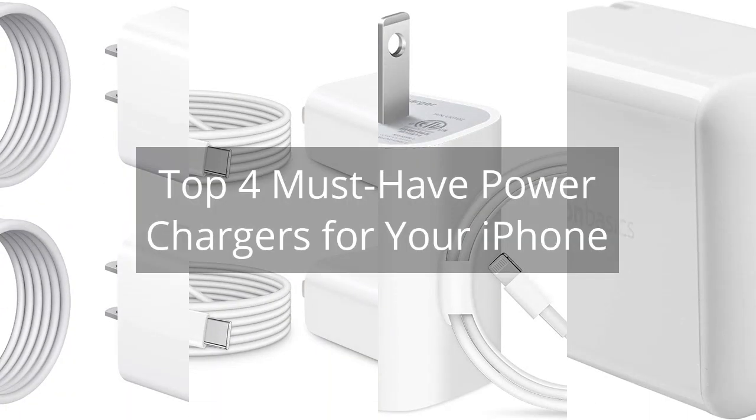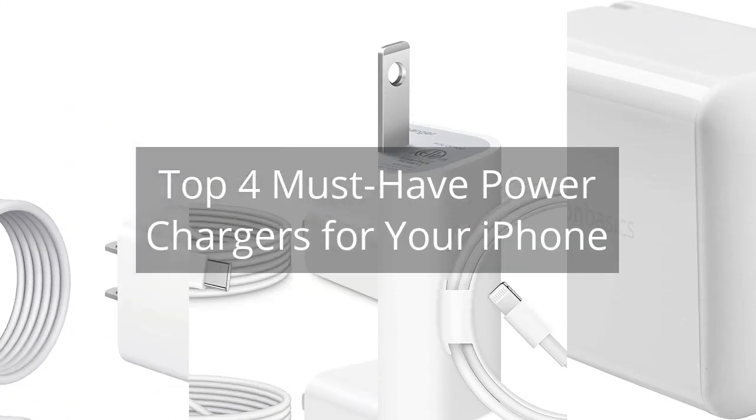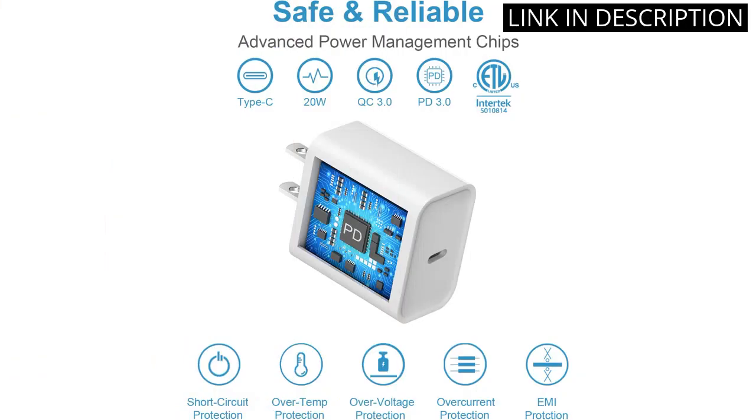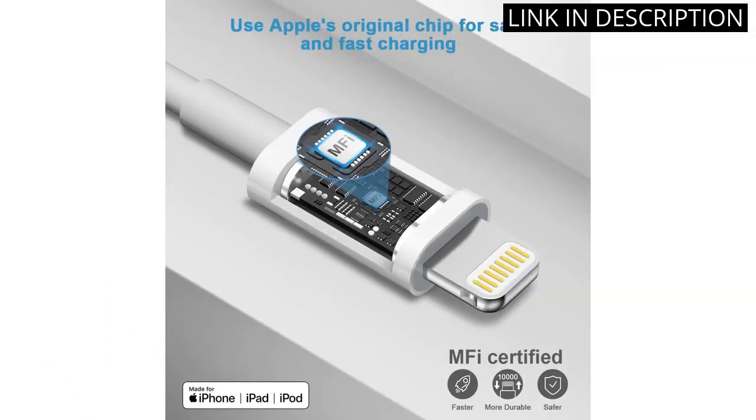Top 4 Must-Have Power Chargers for your iPhone. I recently purchased the iPhone 14, 13, 12 Fast Charger 2-Pack and I couldn't be happier with my purchase. The chargers are Apple MFI certified and come with a 20W PD adapter and a 6FT fast charging cable.